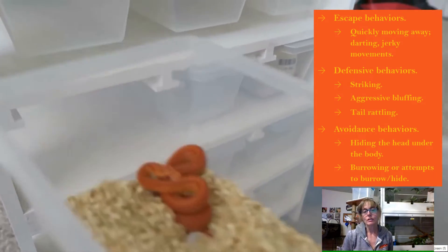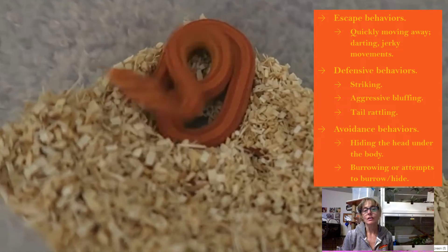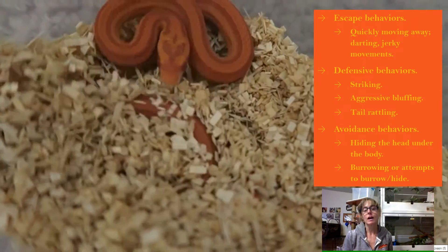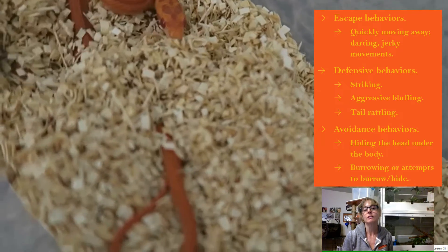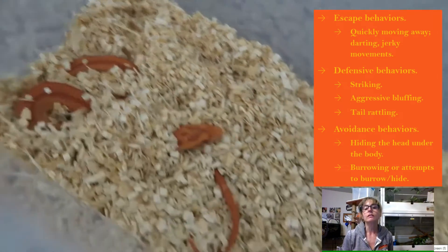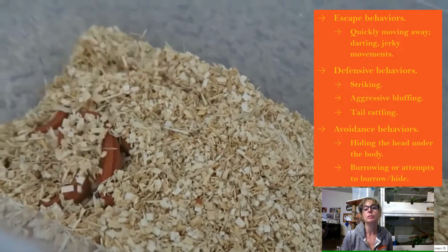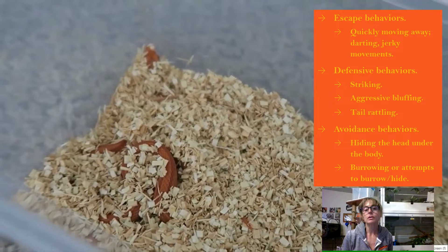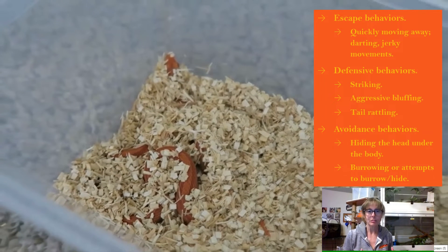That doesn't work either. Now the predator, which is a human being, is invading their space more. They've taken the habitat out and brought it closer to the human. The snake doesn't know what to do — they've tried to get away, they've tried to defend themselves. Now the snake is exhibiting those avoidance behaviors: hiding the head under the body, burrowing, attempting to burrow under substrate, and just hoping that this big scary thing goes away and leaves them alone.